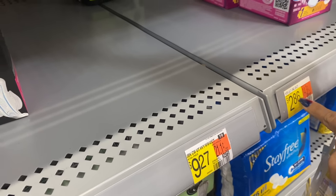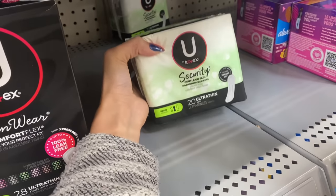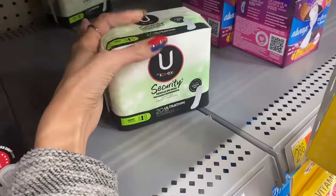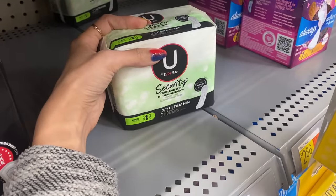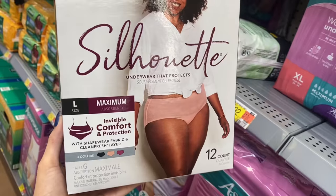Another option is grabbing these at $2.86 each, bringing the total to $5.72. With the same ibotta offer you get $4 back for buying two, plus a dollar on Fetch Rewards, making it just 72 cents for both packs - super cheap.